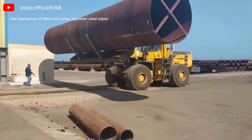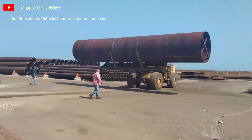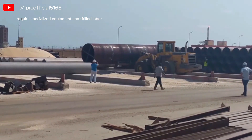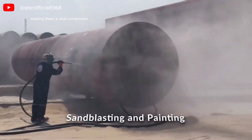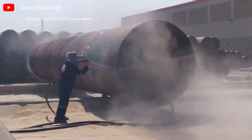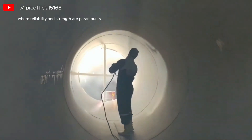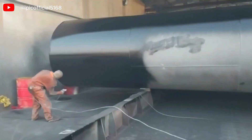Given their size, the fabrication of 88-inch outer diameter steel pipes requires specialized equipment and skilled labor, making them a vital component in large-scale infrastructure projects where reliability and strength are paramount.